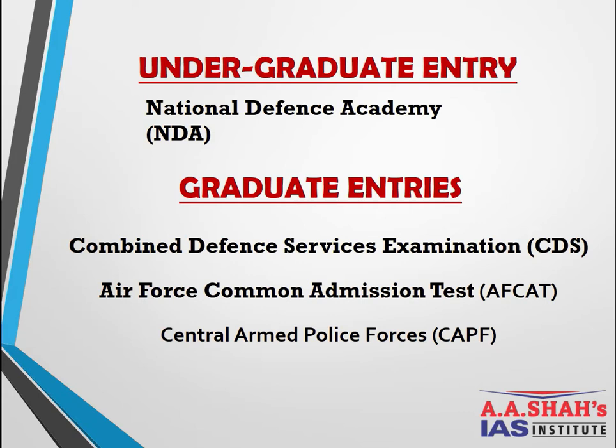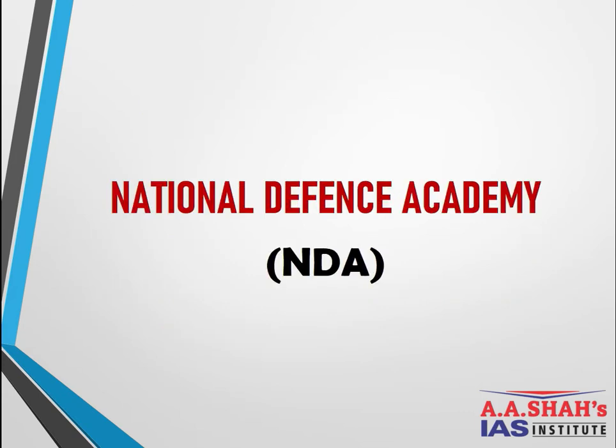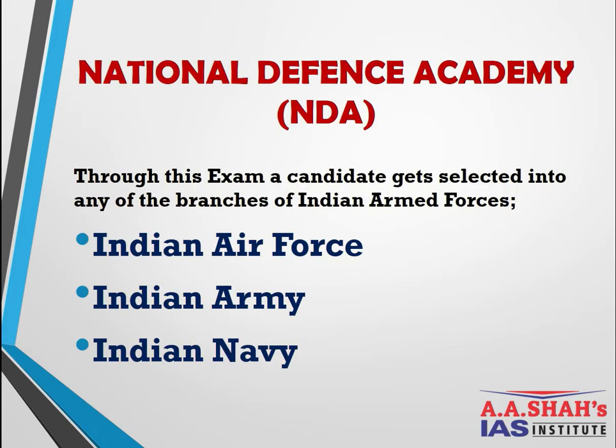Beginning with the National Defense Academy: the NDA is a defense academy of the Indian Armed Forces based in Kharakwasla, Pune. It recruits officers to join the Indian Air Force, Indian Army, and Indian Navy.